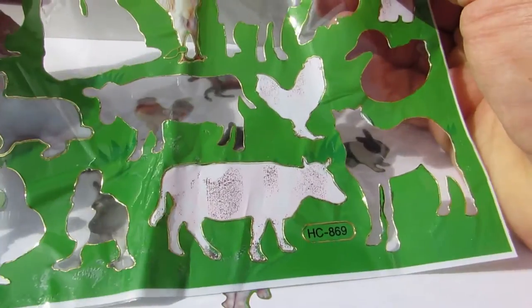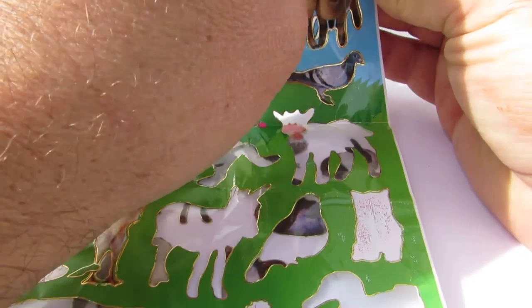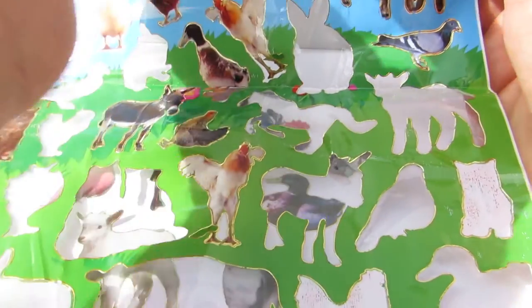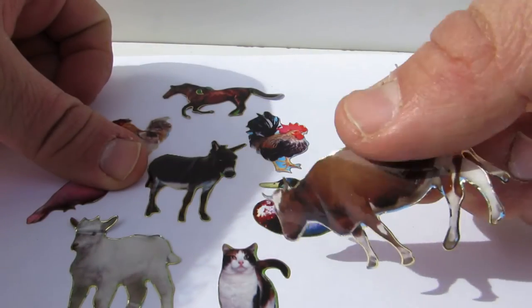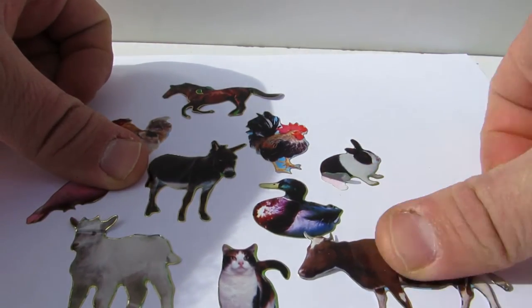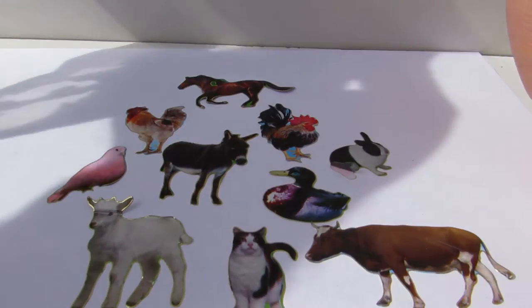And what else do we have here? So we got a donkey, we got a lamb. And we have a cow — see the cow? That's the cow. We have a duck.